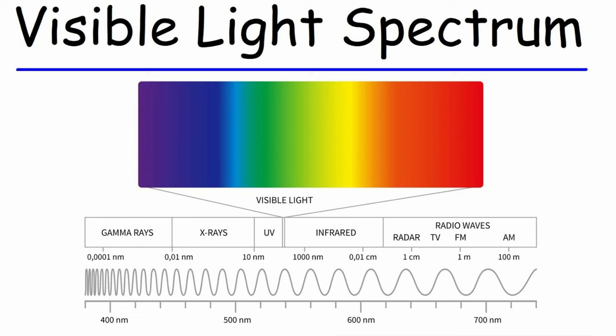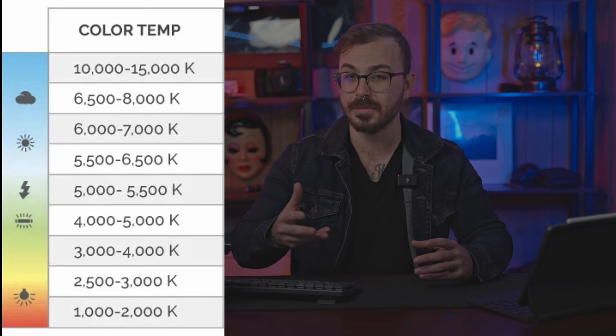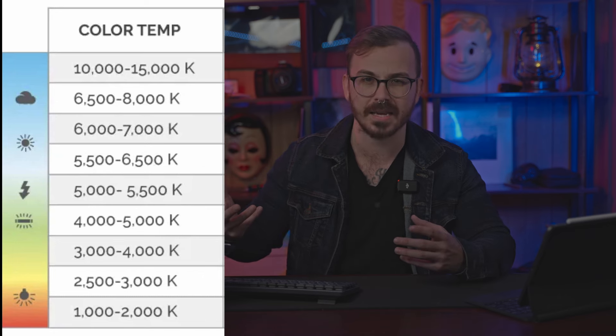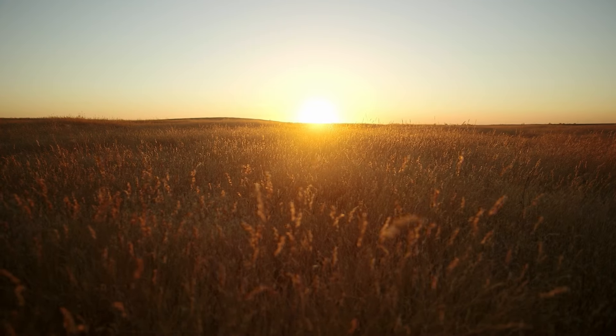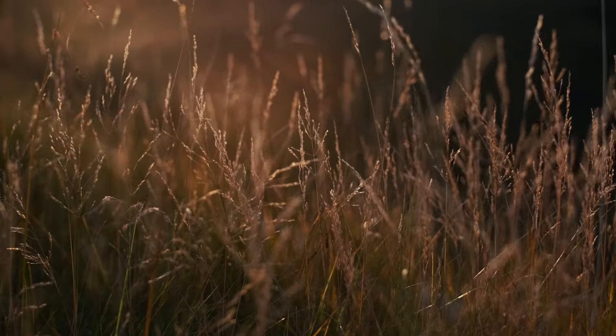The color temperature scale is measured in Kelvin. Lower values represent your warmer tones, like candlelight, and those higher values represent a blue overcast sky. Blue tones dominate open shade or those twilight hours, while warm yellowish tones prevail during those evening hours — sunset, giving it that golden glow. Golden hour.